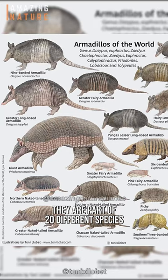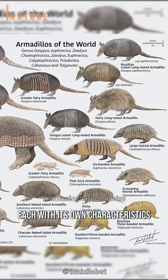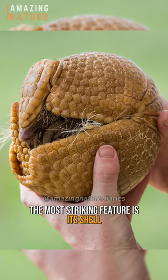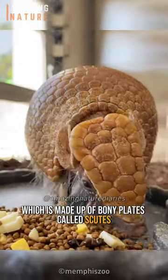They are part of 20 different species, each with its own characteristics. And of course, the most striking feature is its shell, which is made up of bony plates called scutes.